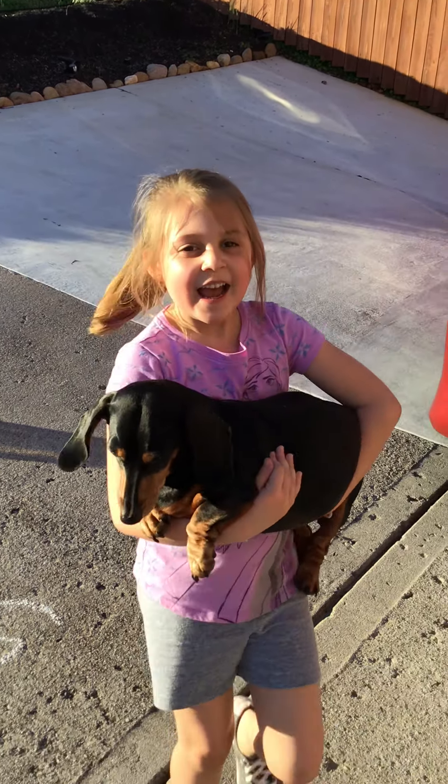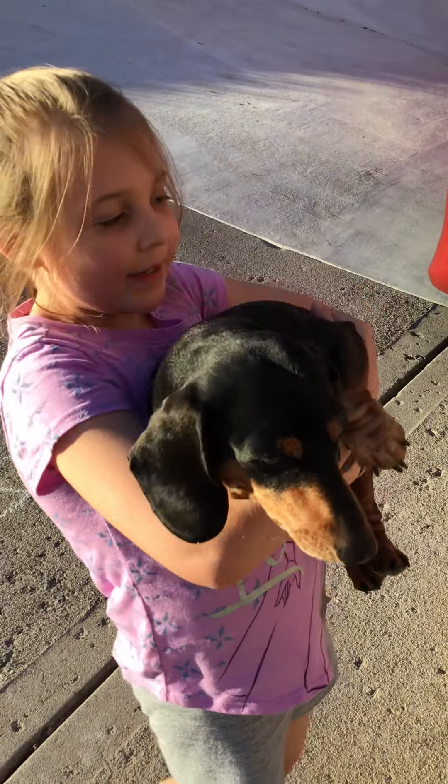Hi everybody, welcome back to Magical Moon Madness, and here I have my doggy. Poor little Holly.